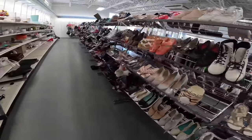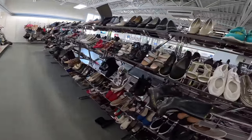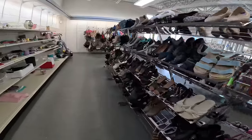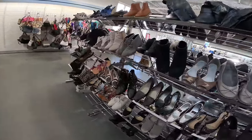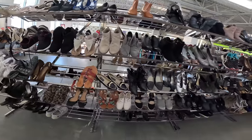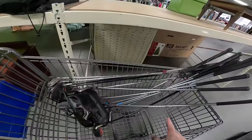Our Goodwill has different areas — over there is mostly men's shoes, and over here is kind of a mix between women's and men's. In our area you can really make a lot of money in shoes because their shoes are still $6.99 and they hardly ever price them up, so it's always good to know your shoes because you can really find some good ones.